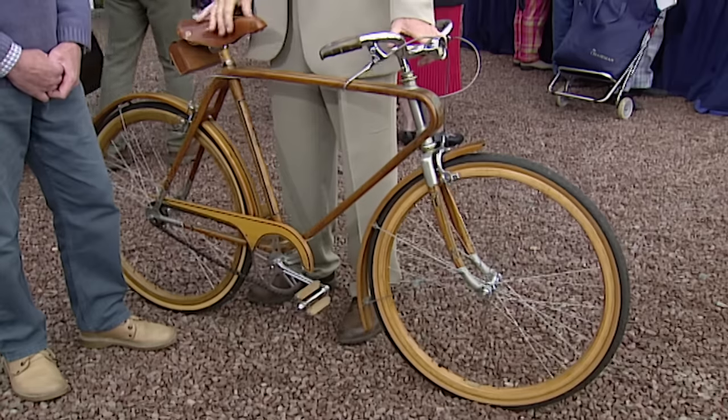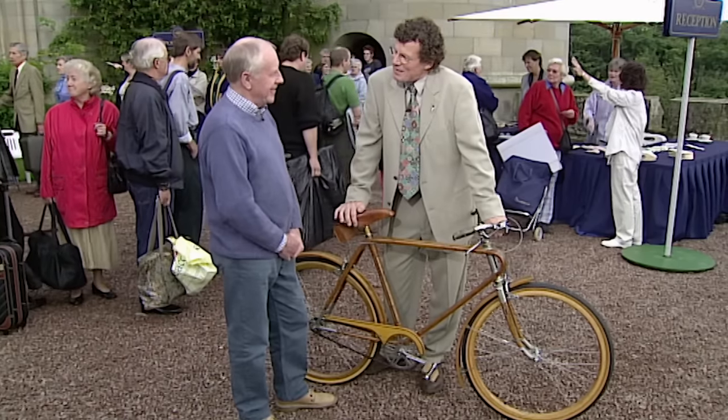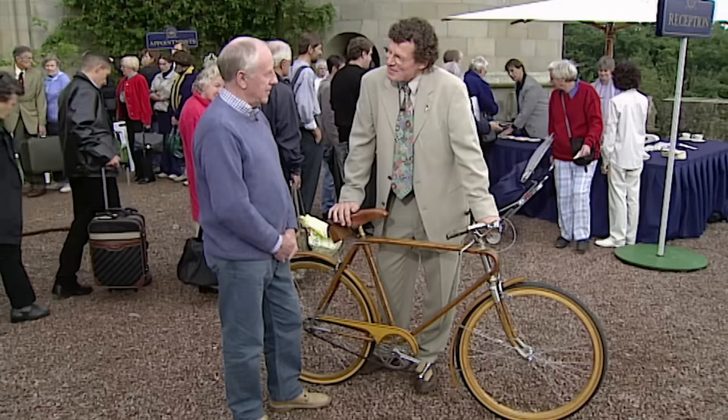I first saw it at a cycle show in 1952 and fell in love with it — it wasn't for sale. Then I saw it about two years later outside an Italian café with a sign on it: 25 pounds. I just had to have it. Did that seem a lot of money then? It was all I had in the bank. I was saving up to get married, and my future in-laws didn't think much of that.